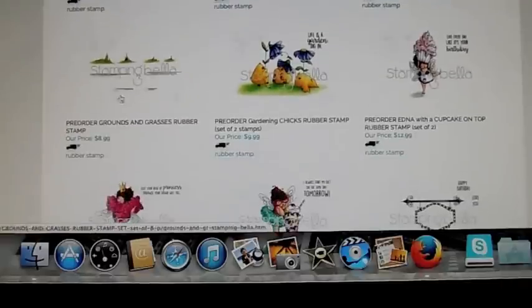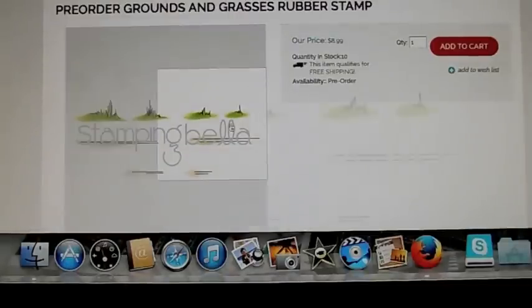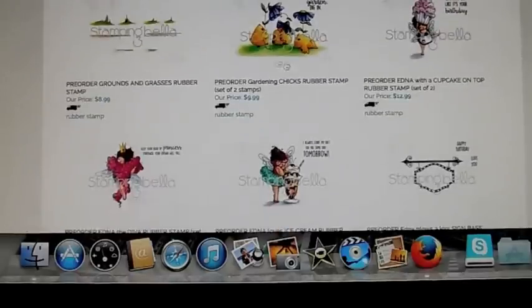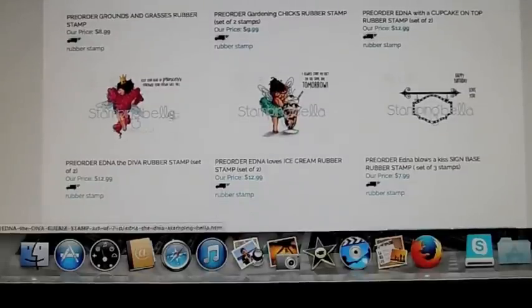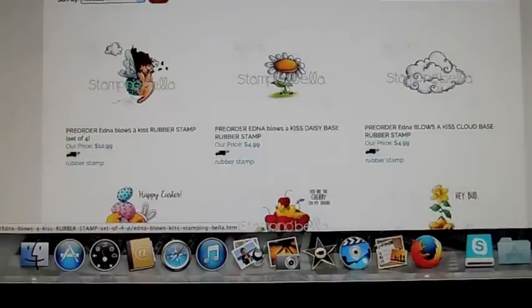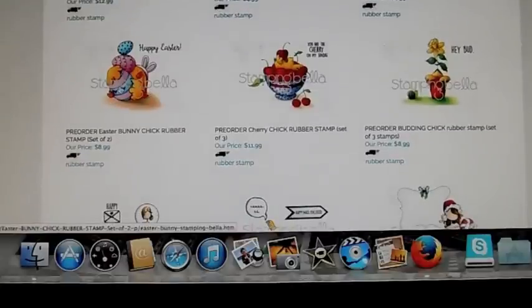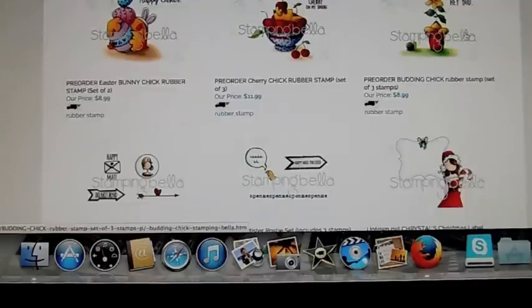This one's in an envelope. They have some grounds and grass, so if you don't like drawing the ground on your stamps you could just stamp this on there and it'll make it really easy. More chicks. And then they have this character Edwina — she's holding a cupcake, she's a little fairy diva. This one loves ice cream. This is a sign that the next stamp sits on, so she could sit on this flower or on this cloud. There's a chick holding Easter eggs, a chick in a bowl of cherries, and this one is in a pot. The sentiment is "Hey, bud."